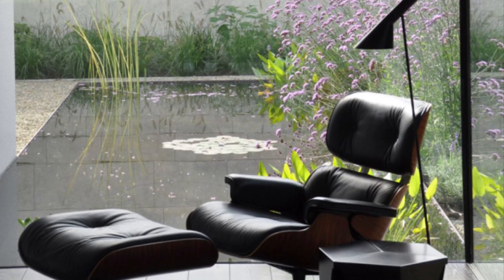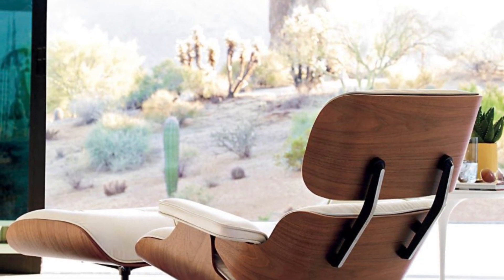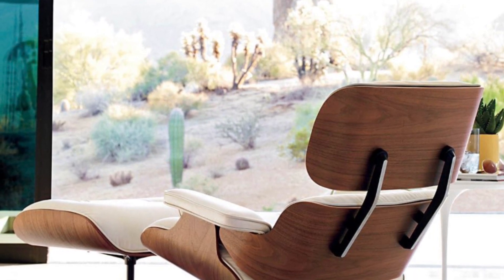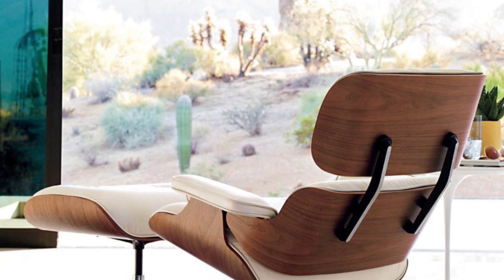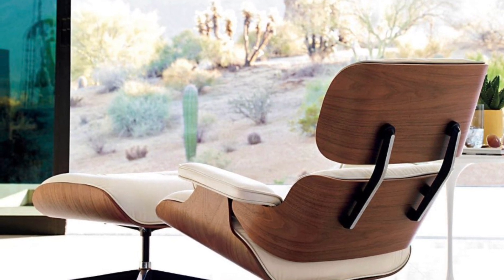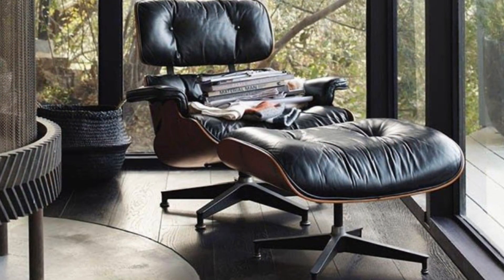But the Eames lounge chair and ottoman is more than just a comfortable seat — it is a true work of art, a masterpiece of form and function. The combination of wood, leather, and metal creates a visual symphony that is both timeless and modern.